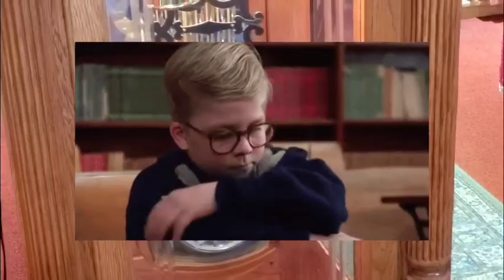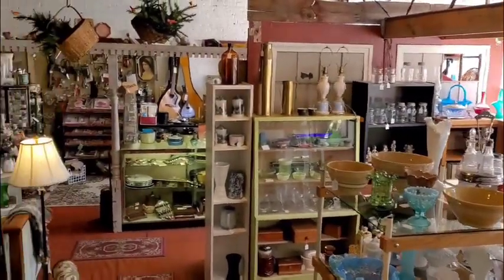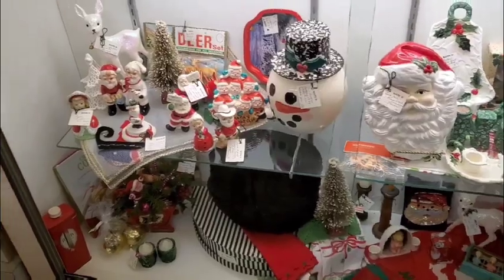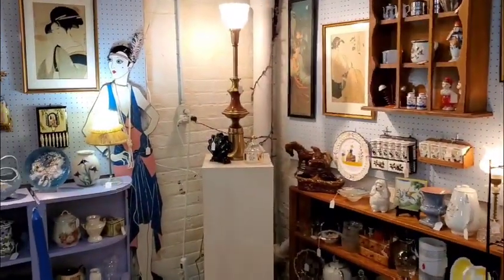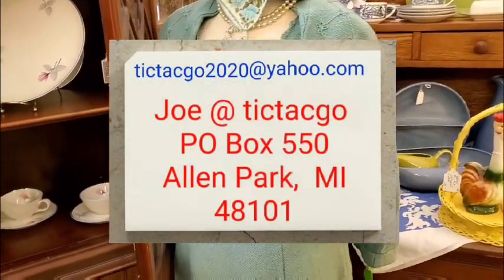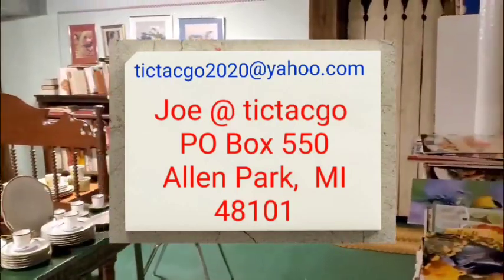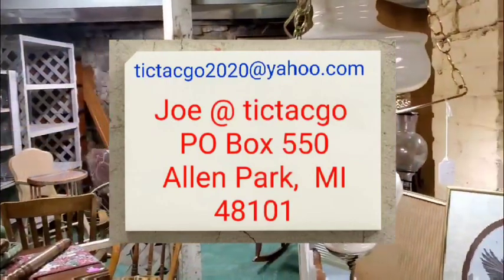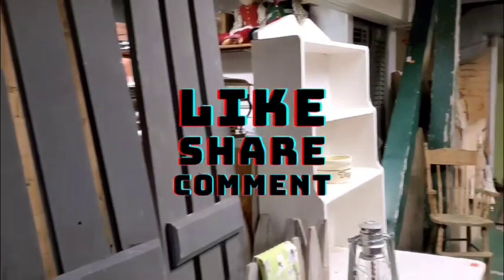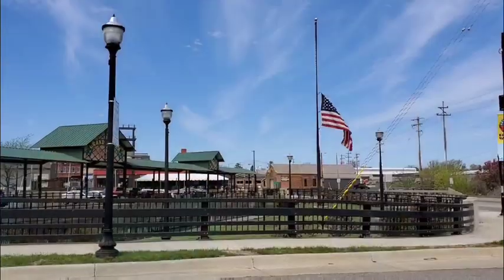Alright guys, that's our time for this video. We hope you enjoyed the items we looked at and enjoyed the Jackson Antique Mall. We're always looking for new and exciting antique shops to check out, so if you want to send us referral places, drop us a note at tictacgo2020@yahoo.com. We always like to check out new places and see what we can find. Please like, comment, and share below — have a wonderful day, bye-bye!